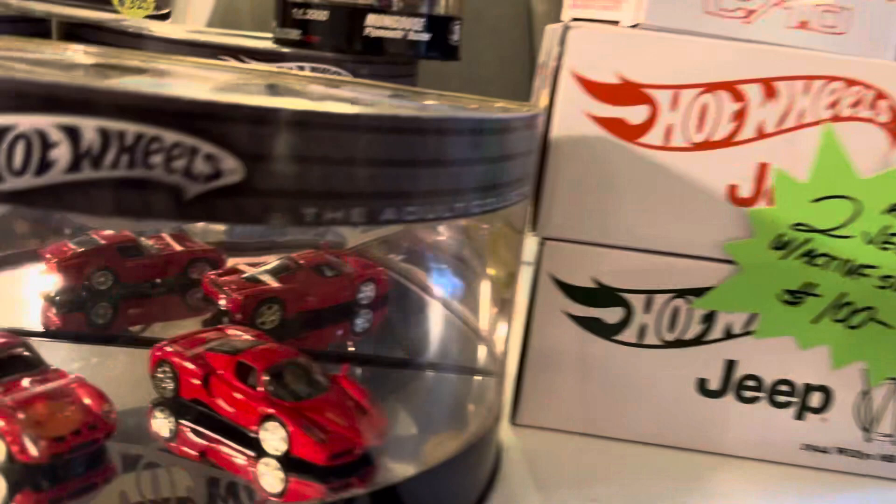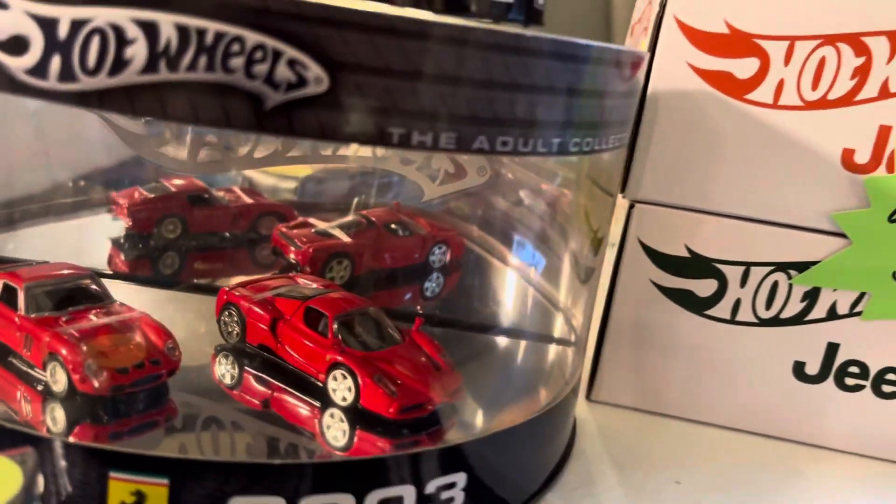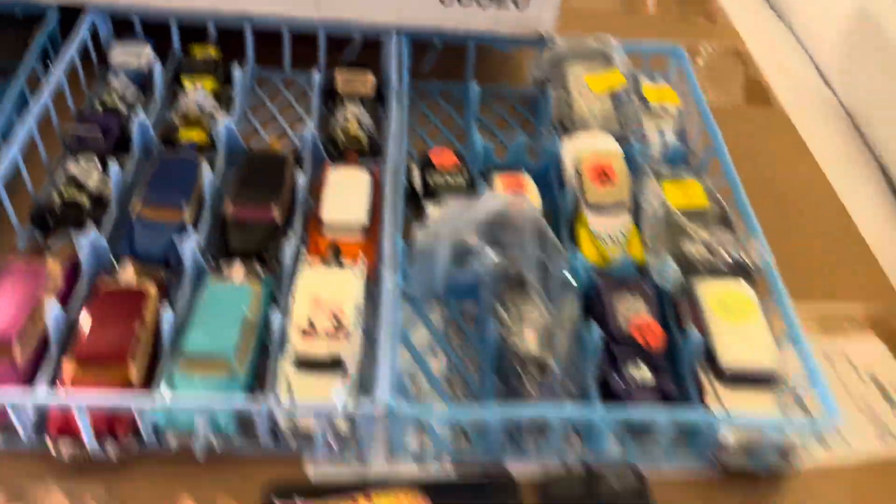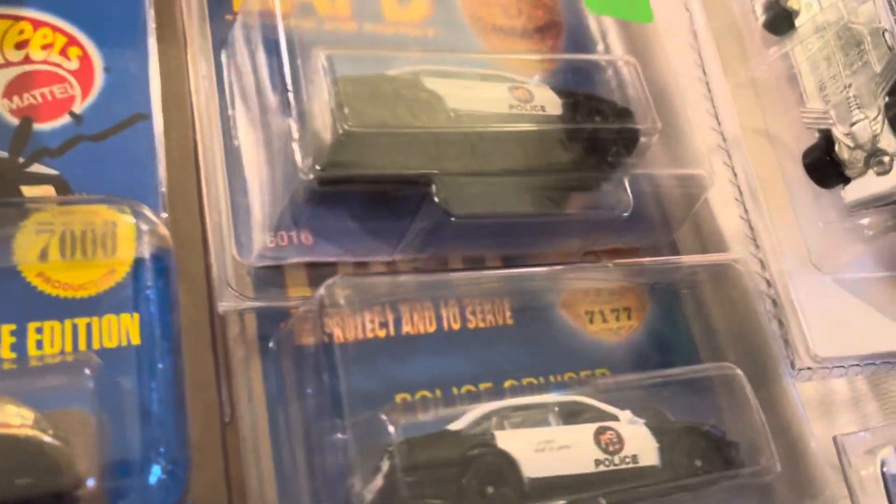So much stuff! Look at that Ferrari set right there — and blue stuff right here, and LPD stuff right here. Look at that, nice stuff. Cool stuff, guys. Well, let's continue with our unboxing with some other stuff right here too. Let's see what we have here.